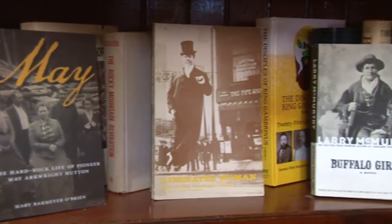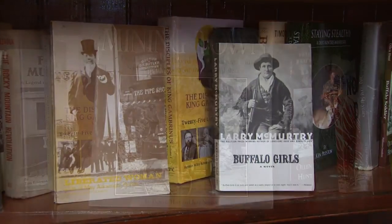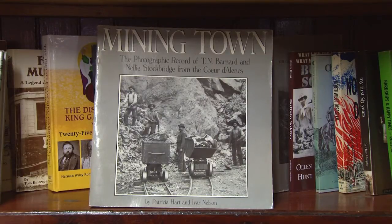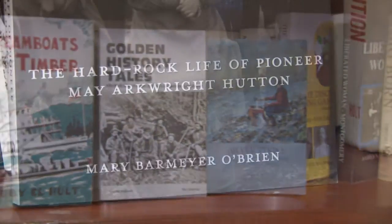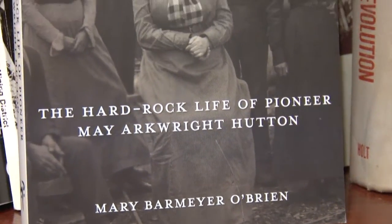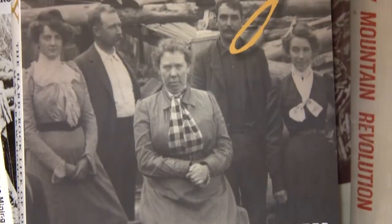You can also find a great assortment of rare and out-of-print books that deal with Wallace and the surrounding Silver Valley. The people, the places, and events that made Wallace the silver capital of the world are recorded in these pages and make for great reading.